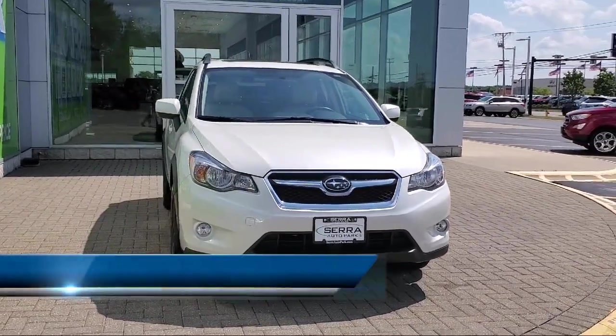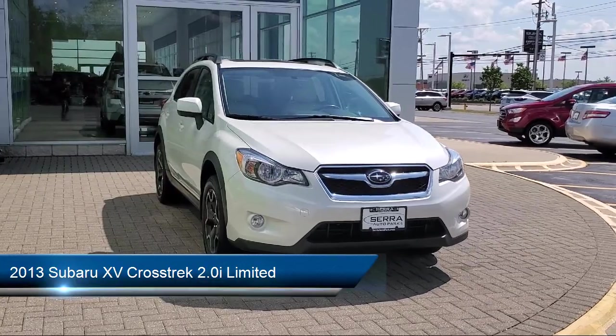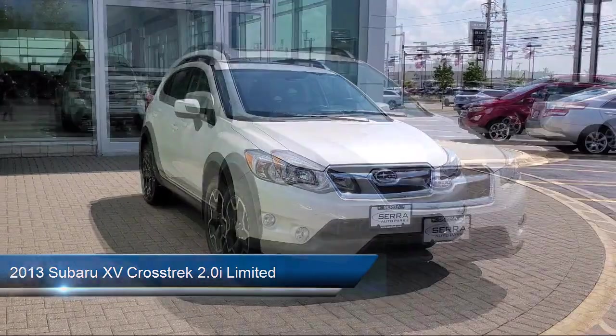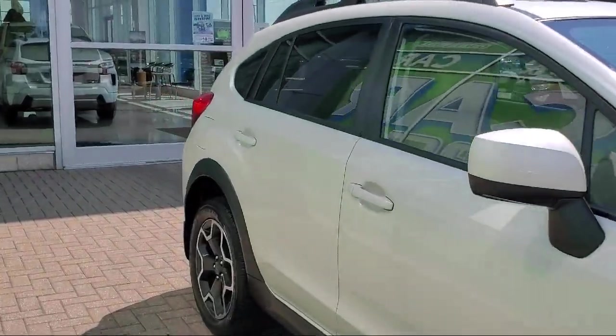It comes equipped with AM/FM stereo HD radio with single disc CD, roof rack, heated door mirrors, leather steering wheel with auto tilt-away, and keyless entry.